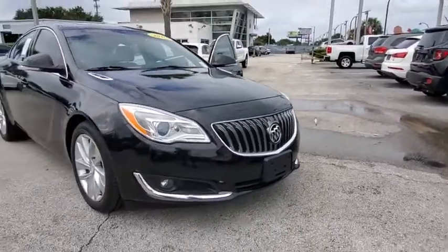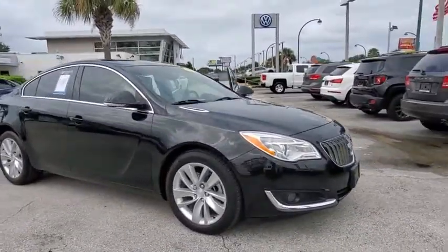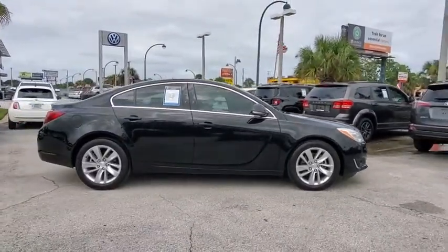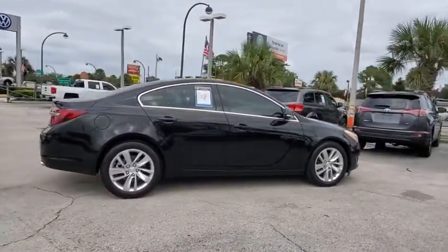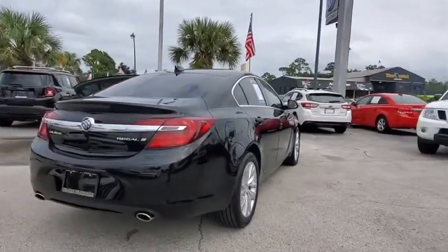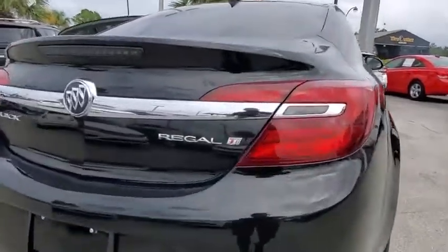Make a great choice today with the 2016 Buick Regal. The Buick Regal is based on the European Opel Insignia. The Regal is as much a sports sedan as it is a family sedan. This vehicle has less than 35,000 miles. Here are some of this vehicle's great options.